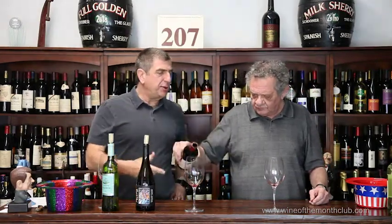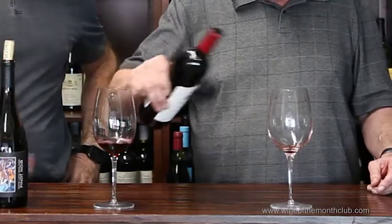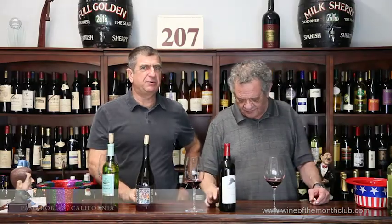I opened one of these last night and I go, wow, this is kind of funky. And I opened a new one and I put it through the aerator. And man, it turned into this complex, deep, rich cab. So I'm suggesting, if you watch the video, to put a little air on this one.